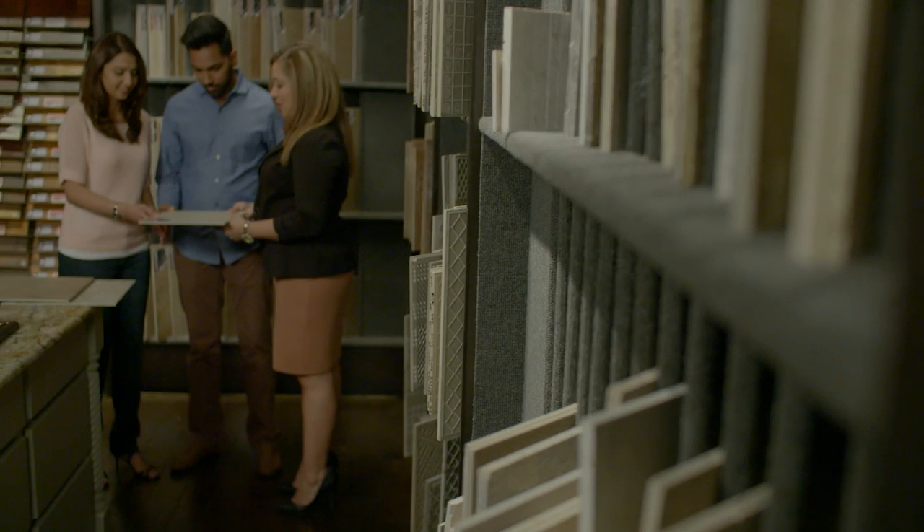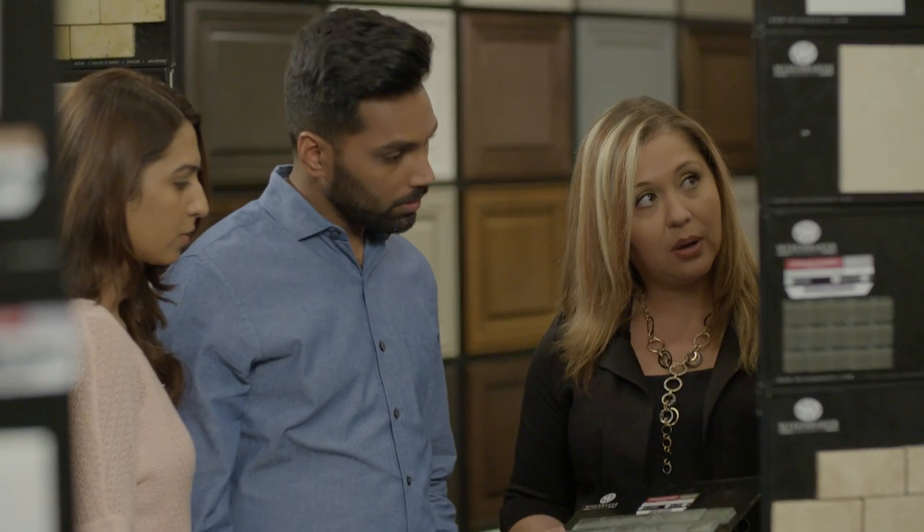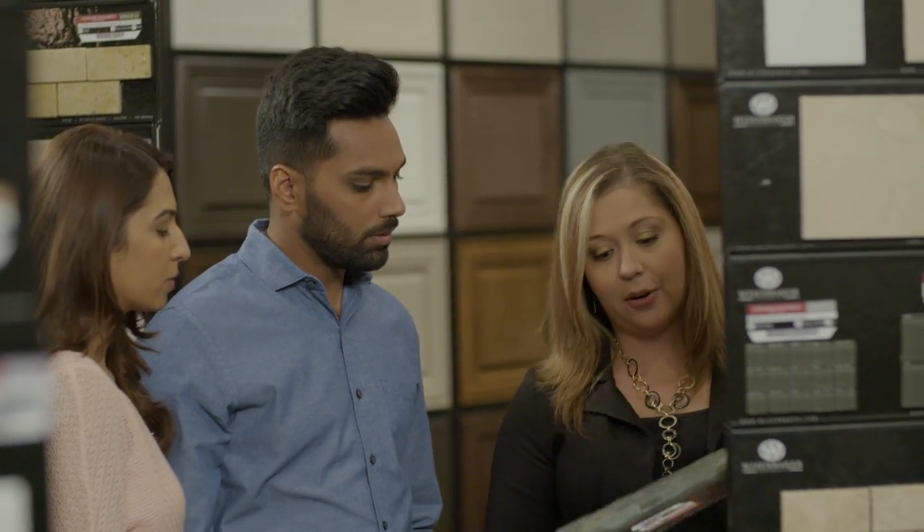Taylor Morrison has a remarkable selection of flooring, countertops, fixtures, and so much more. Having so many options may seem overwhelming, but our professional team of designers will be there to help you every step of the way.